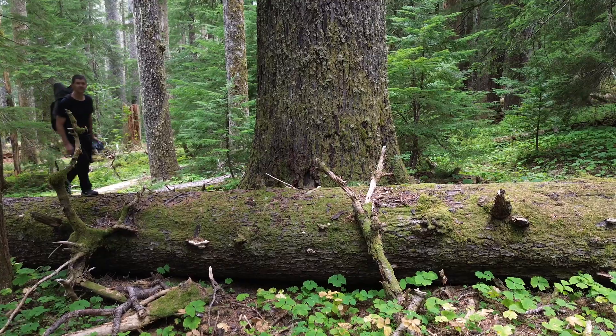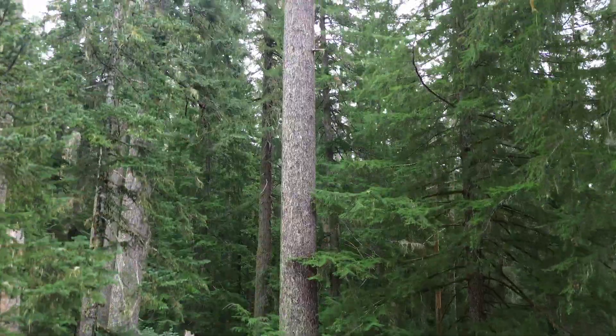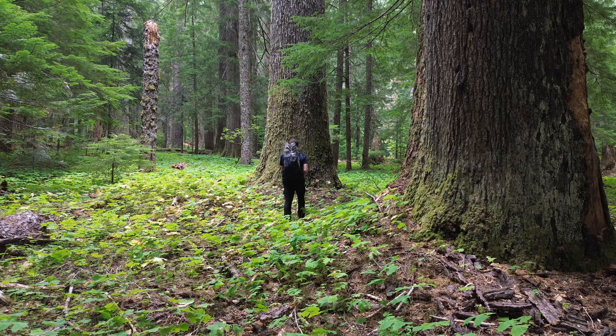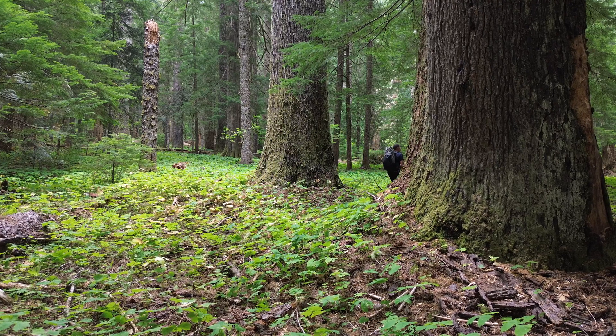I hope you've enjoyed the video and I plan on doing more of these in the future. I was reading that there was another noble fir tree near Mount St. Helens that was over 300 feet tall, but it got destroyed when the volcano erupted — so maybe there's even a better area out there.